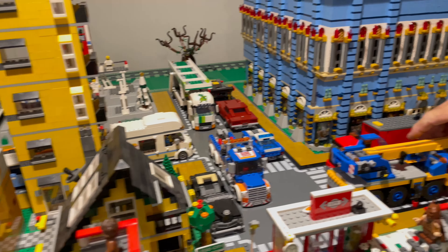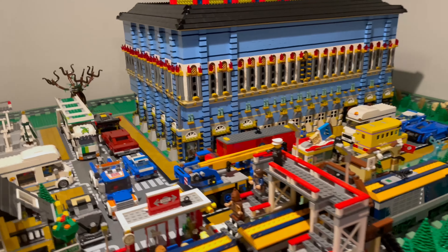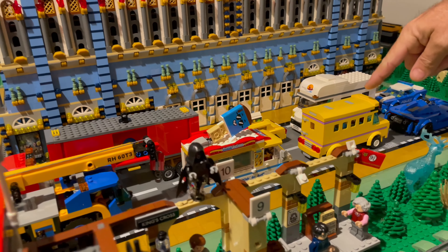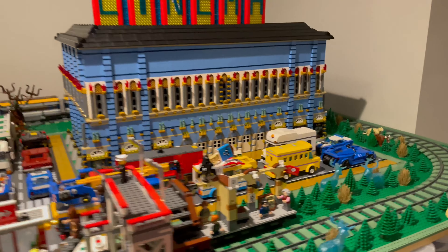That's the new police car, right? The 2022 one — yes, that's the new one. I haven't seen that one. Is that bus new? Which one — that little yellow bus? Yeah, that's from Friends.